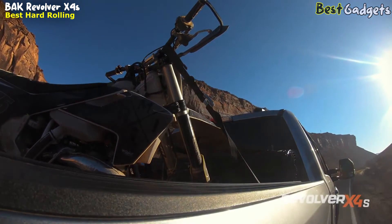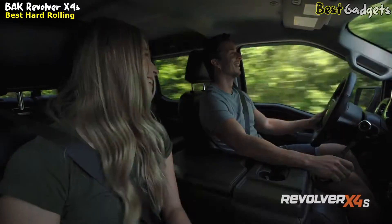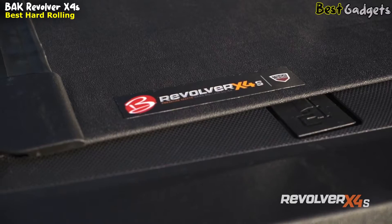Remarkably, you can close the cover with your tailgate either open or closed, enhancing the cover's functionality. They've ingeniously designed the Bok Revolver X4S without the need for an external lock or keys.